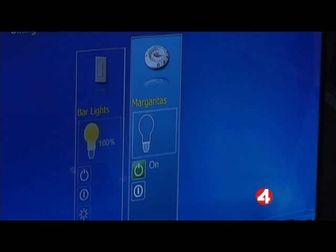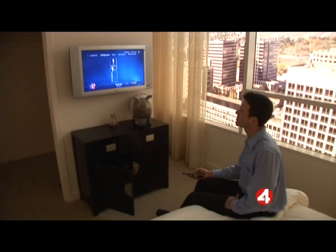He's not kidding about that margarita. It also lets people control their home systems from in front of their TV just by using the remote.